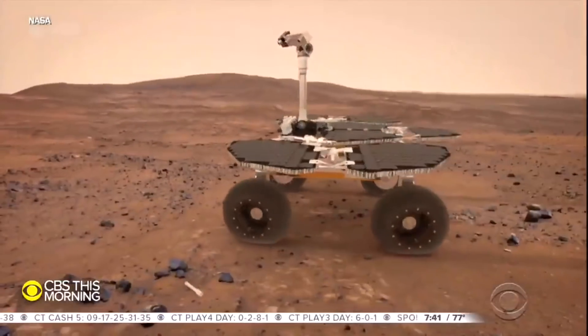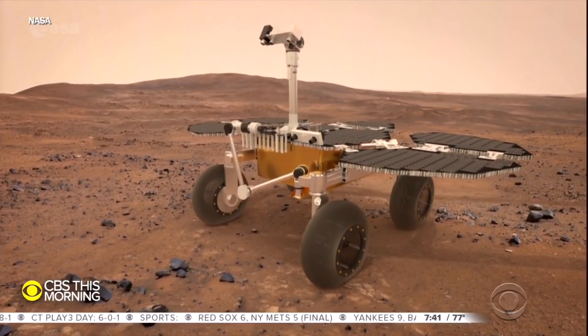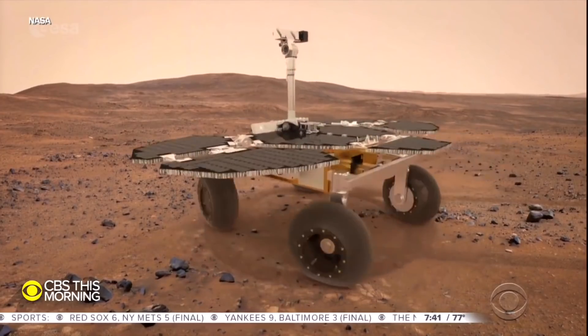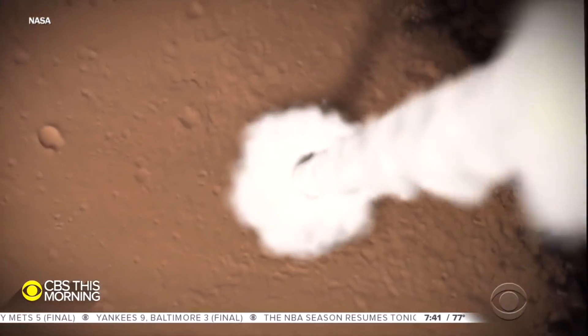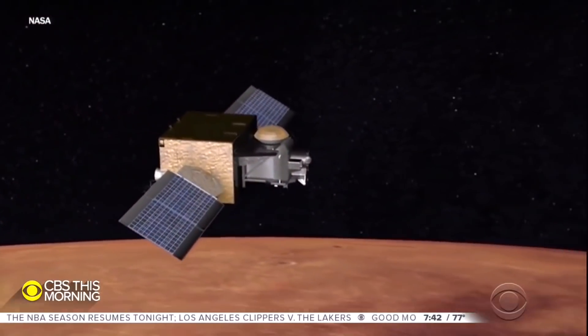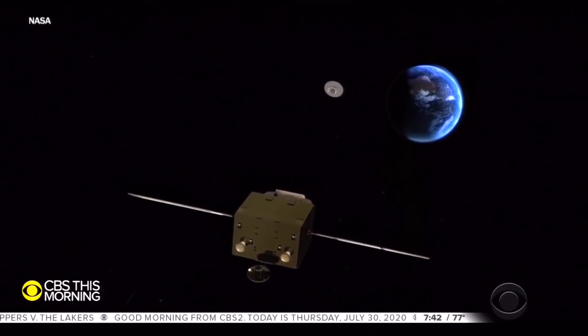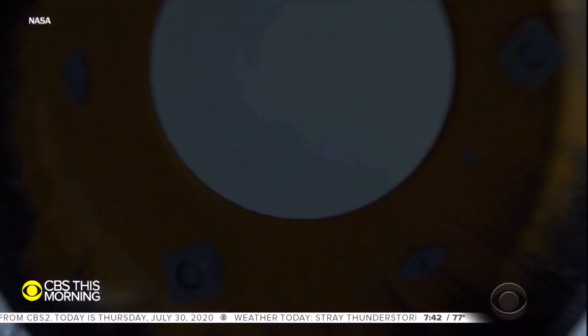Bringing those samples back to Earth will take two more mind-blowing missions. A European rover will pick up the samples, a NASA rocket will launch them off the surface of Mars, and a European spacecraft will try to catch them mid-orbit and haul them back to Earth in 2031. If it sounds complicated, it is.